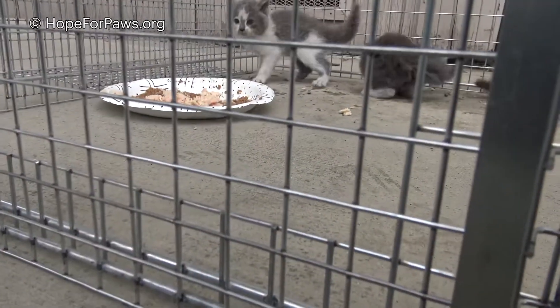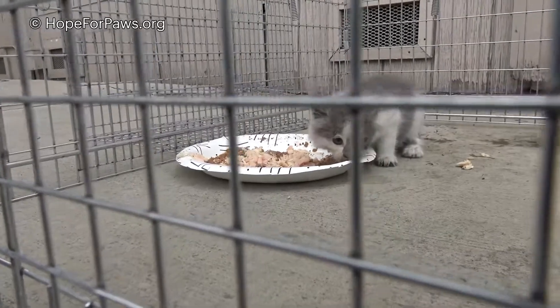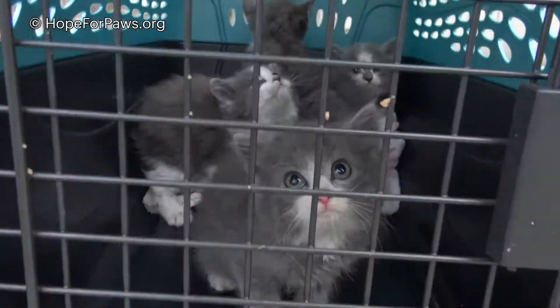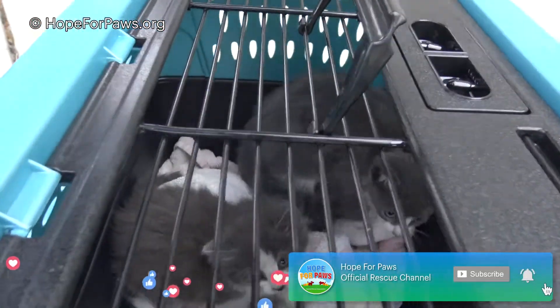Hey! Psst! It's okay! Look! He's like, I don't care. I'm hungry. Yay! Monkeys! That was so cute!